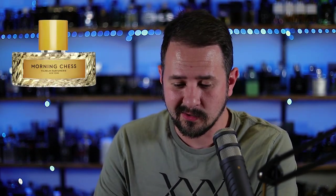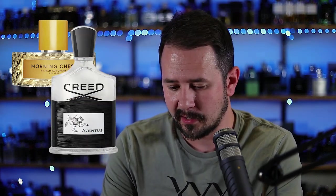I've only ever done a review on one fragrance from this house and that was Morning Chess. I think everybody knows about that one because it smells similar to Creed Aventus. And when you do like 50 different videos on something that smells like Creed Aventus, it gets old. You start questioning your existence, and then another new one comes out and you've got to do the whole thing all over again.